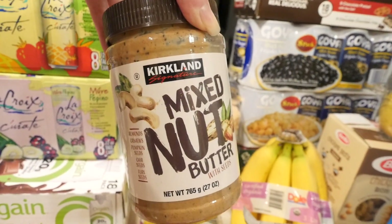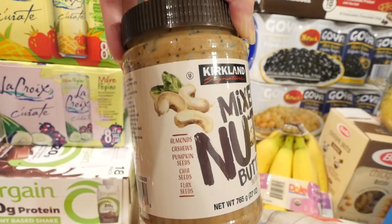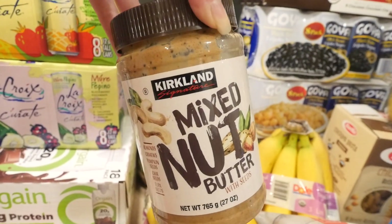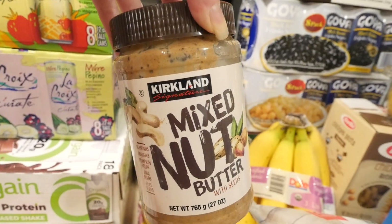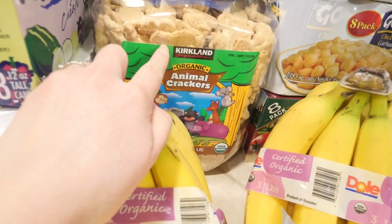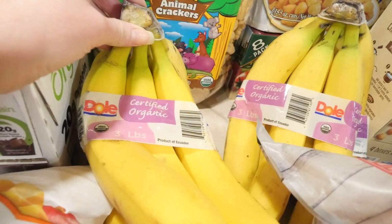I got the mixed nut butter, which I usually make for Remy for daycare — like a nut butter and jelly sandwich for an easy lunch. It contains almonds, cashews, pumpkin seeds, chia seeds, and flax seeds. It's very comparable to the Nutso brand but a little cheaper, and it's great for kids since it's peanut free, which Remy's daycare requires.